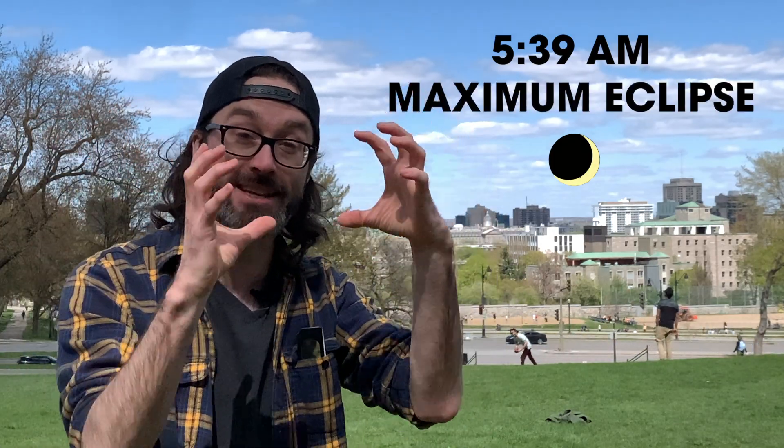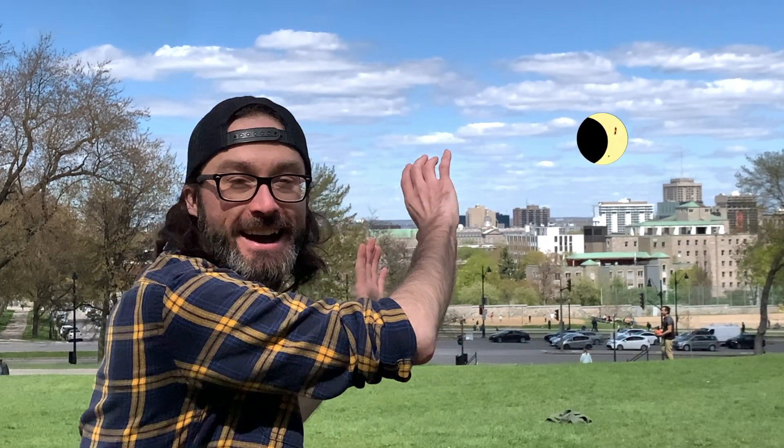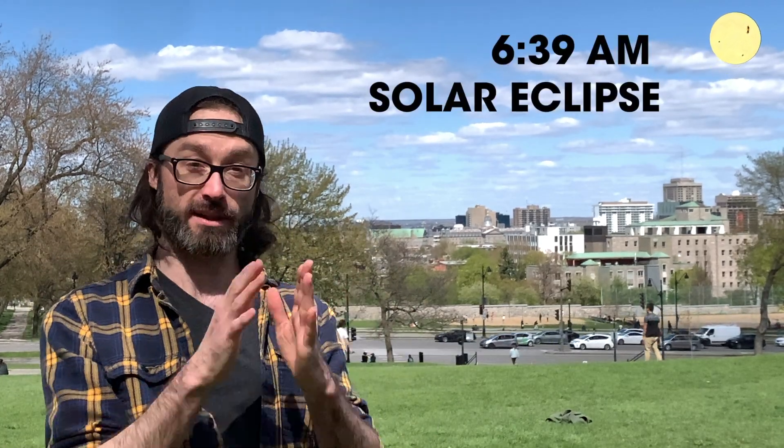It'll look like the sun has taken a giant bite out of it. After that, as the sun continues to get higher and higher, the moon will begin to block less and less of it until 6:39 a.m., and that's when the solar eclipse will end.